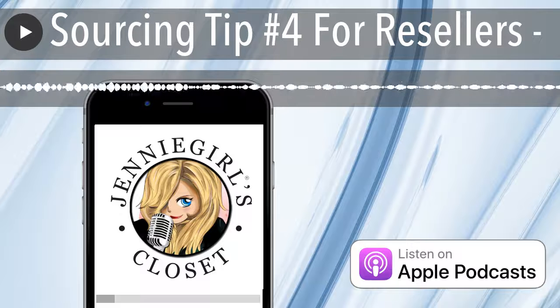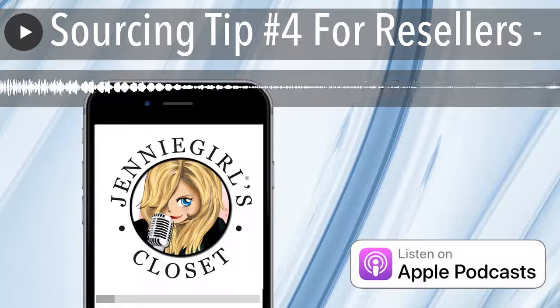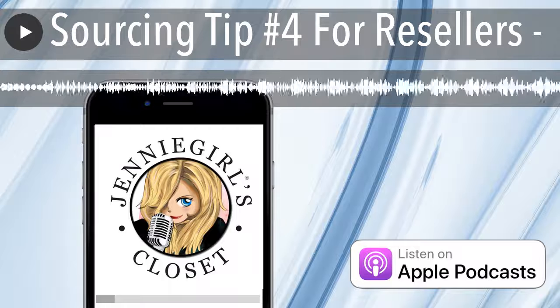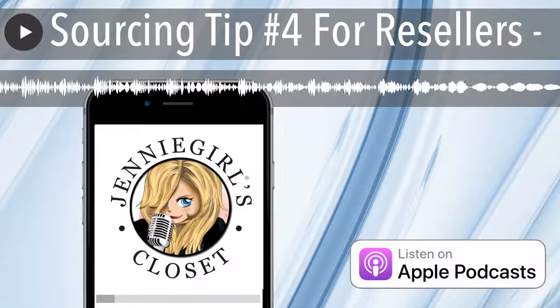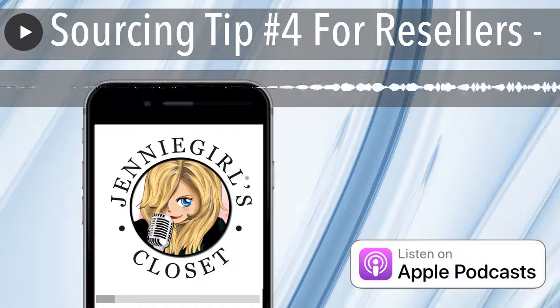Hi, this is Jenny Walker and welcome to Closet Conversations. Today is sourcing tip number four for resellers. This is just another episode on some things that I think about when I'm out looking for inventory to sell online, whether that's Poshmark or eBay.